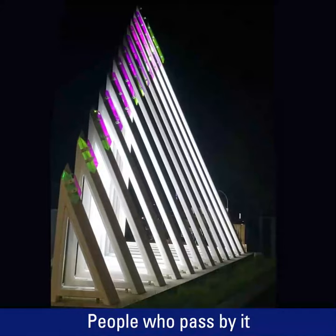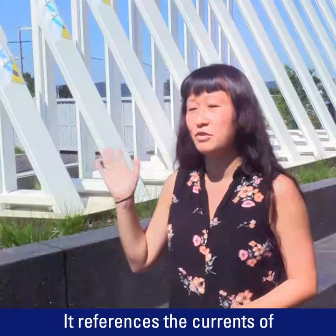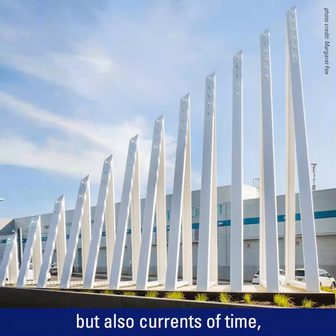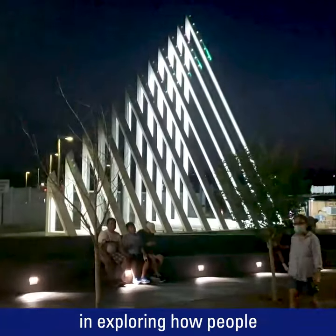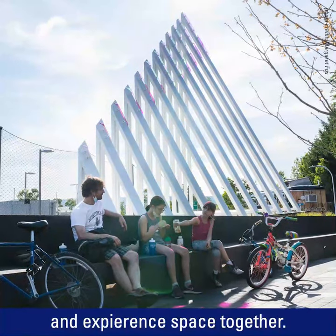It's an interactive piece. People who pass by it trigger light animations that play upon it. It references the currents of the Hudson River, but also currents of time and currents of light. In my work, I'm really interested in exploring how people share space together and experience space together.